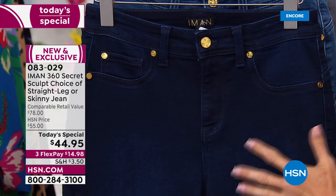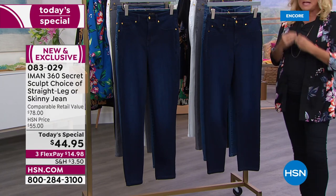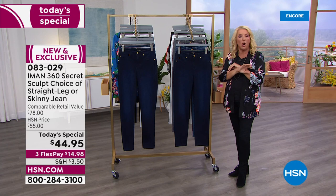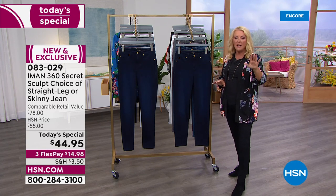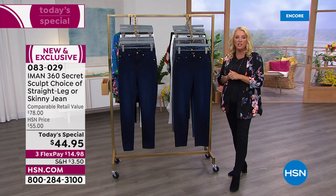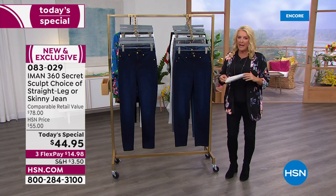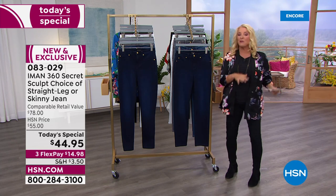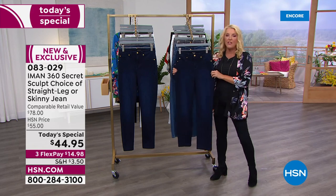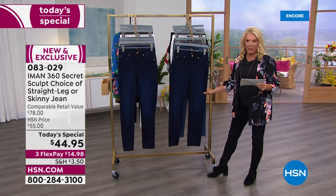She always uses gold because it looks more expensive when you're wearing it. What I love is just this beautiful cut — it is the most luxurious jean that we sell here at HSN across all of our brands. You guys have consistently, since the day she invented and launched it, made it your favorite. And this gives you a lot of breathability and more stretch than ever.